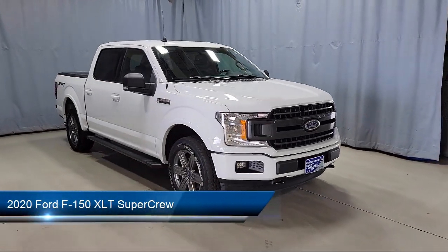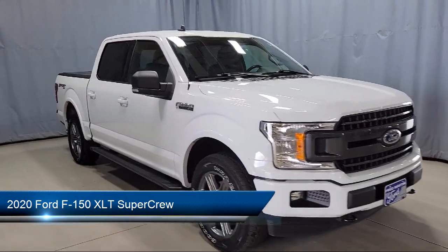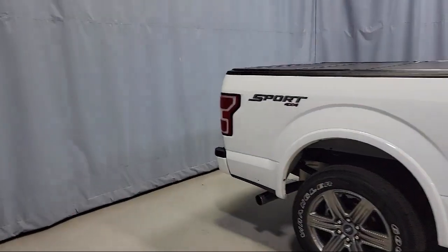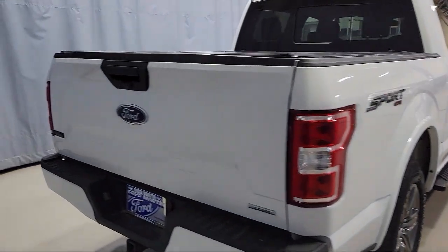It comes equipped with chrome bumpers, auto high beam headlamp control, emergency communication system, SYNC 3 911 assist, 500 pound payload package, and keyless entry.